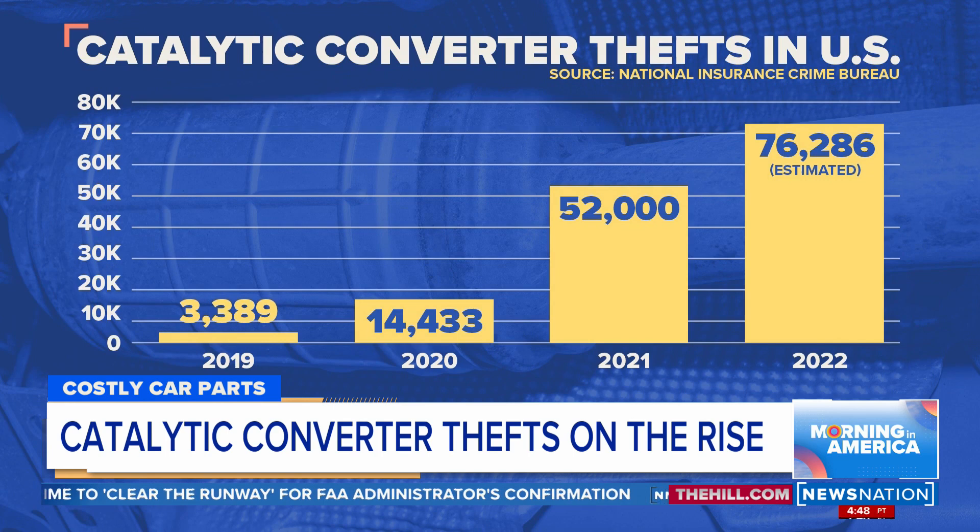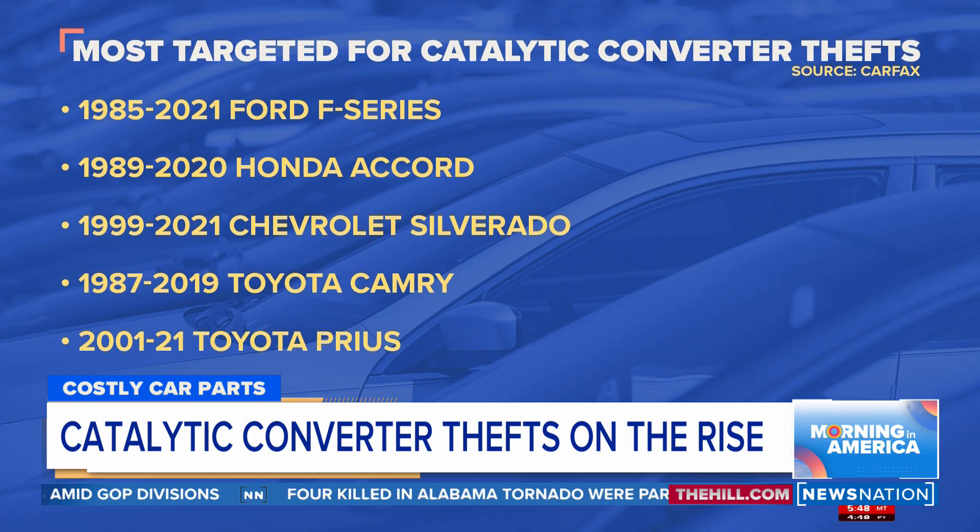It's been astronomical. According to the National Insurance Crime Bureau, in 2019, nearly 3,400 catalytic converter theft claims were made nationwide. It shot up to more than 52,000 in 2021. And in 2022, the number was on pace to hit nearly 80,000.